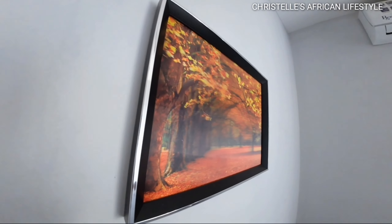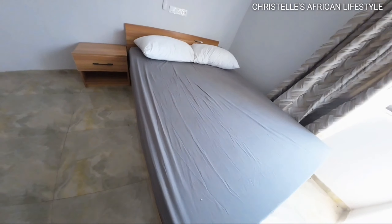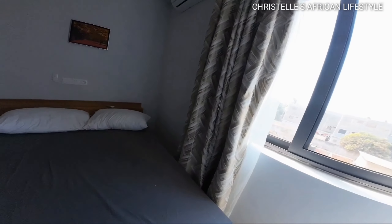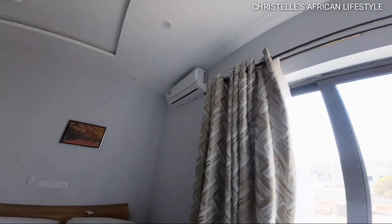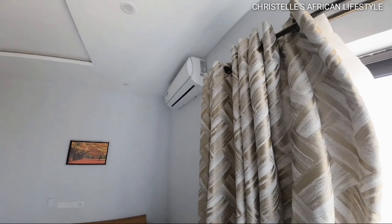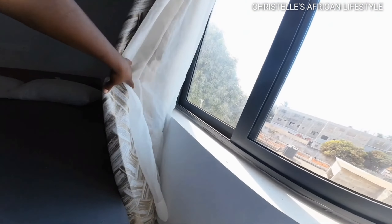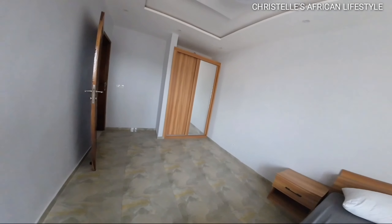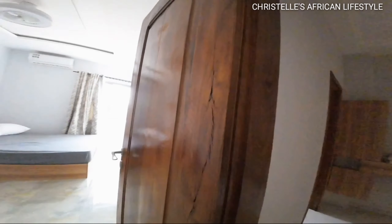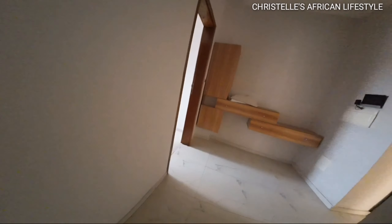There's a beautiful cover on the bed — take a look, so beautiful. This is another double bed. So this is what 662 US dollars gets you per month in Togo — and you can also get this place for a week by dividing that by four. We have an AC, curtains, and another window. This is gorgeous.